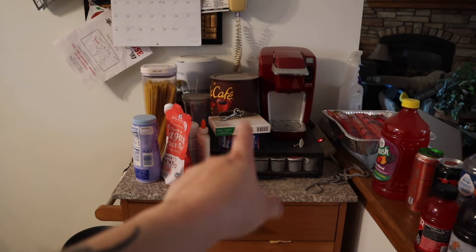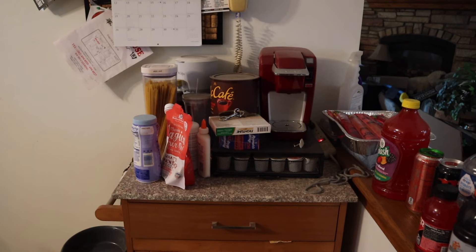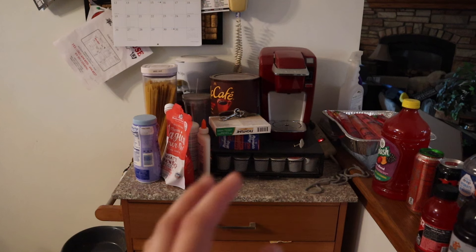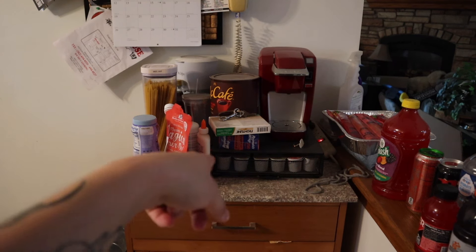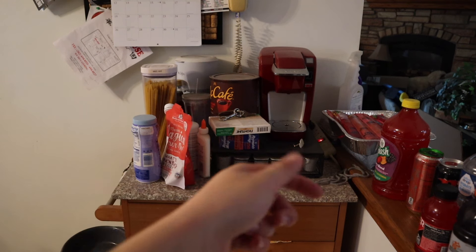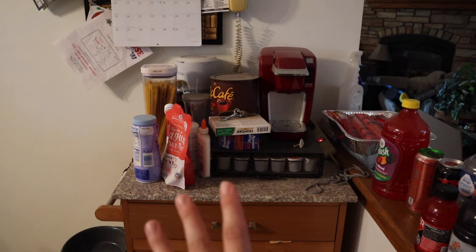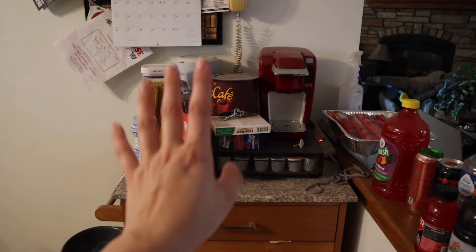Over here we have our Keurig and the iced coffee maker — we don't use either of those, they're just kind of sitting there. My grandma had an idea to put the air fryer over here, so I'm also going to put the blender over here. I need to move a few things downstairs, so I'll throw them on the island for now, and then I'm going to move the air fryer and probably the blender over here. That's the plan right now.